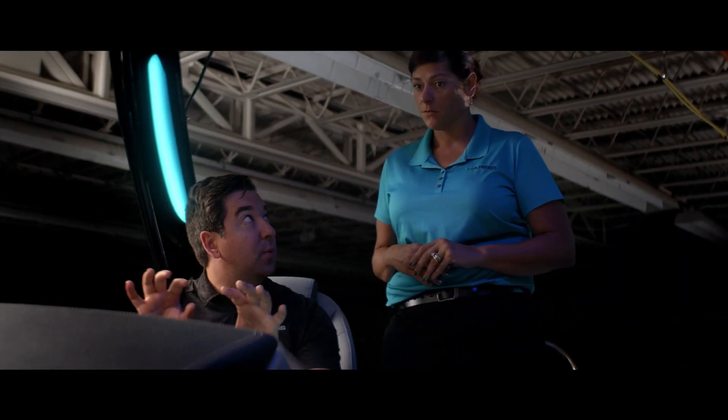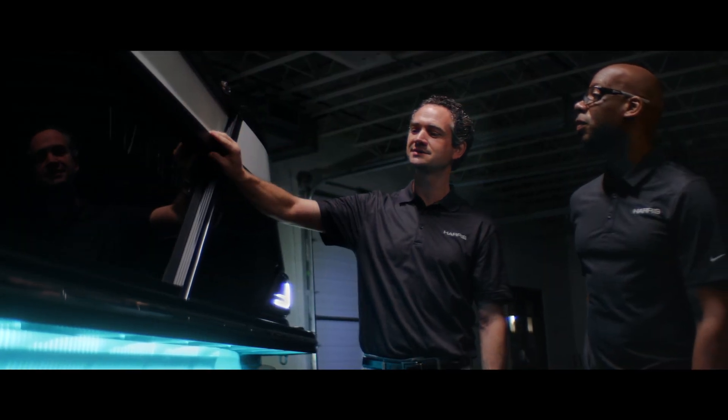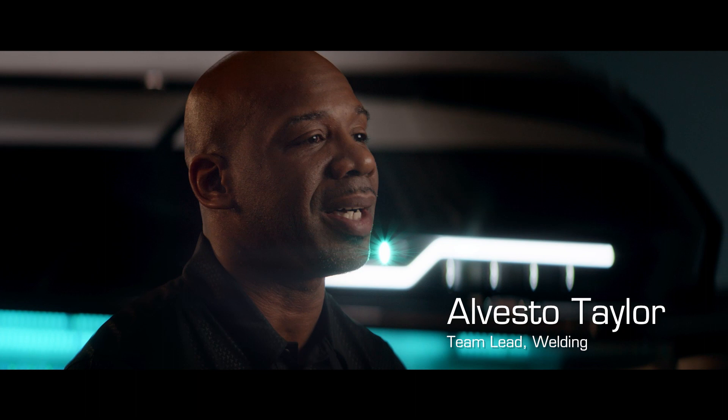The team that put this together is absolutely amazing. It was a cross-functional group from engineering to operations to marketing to procurement — the entire organization just really came together. What I enjoy the most about being part of this team is joining hand-in-hand as a family and building something to make customers happy, to make them feel that they're enjoying what they're getting from us as a family.